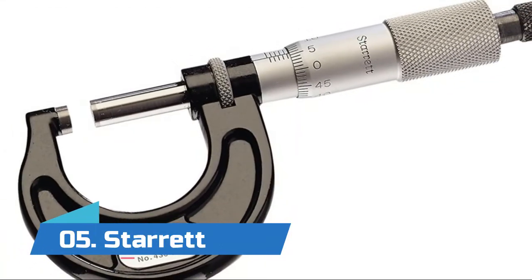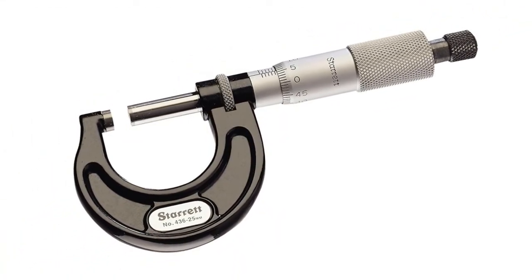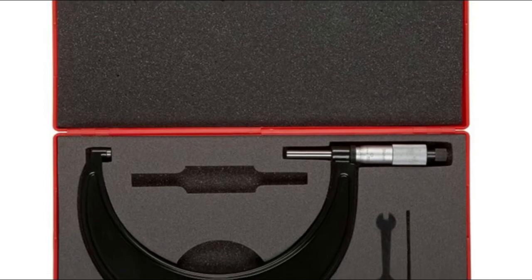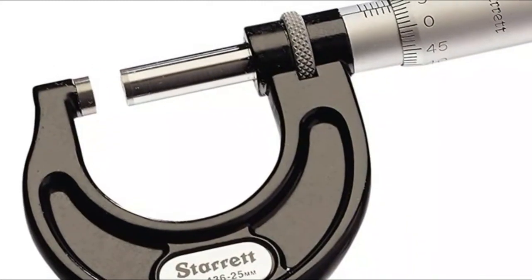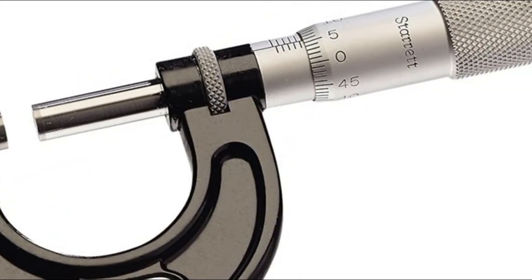Number five: Starrett. The ratchet stop mechanism helps provide uniform pressure for precise, repeatable measurements. The tapered frame is designed for measuring narrow slots and tight spaces. Micro-lapped carbide measuring faces help provide accuracy and wear resistance. These measurements are translated into large rotations of the screw, which are then read from a scale or dial. Micrometers are typically used in manufacturing, machining, and mechanical engineering.